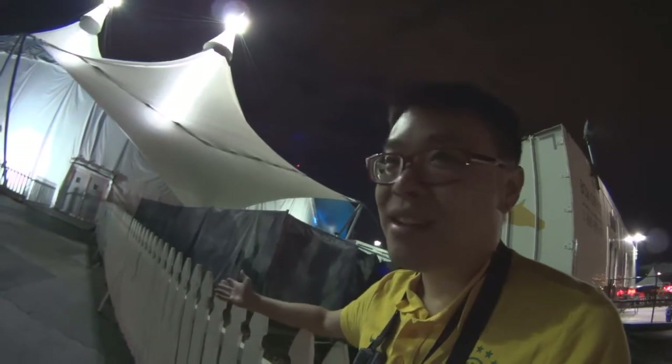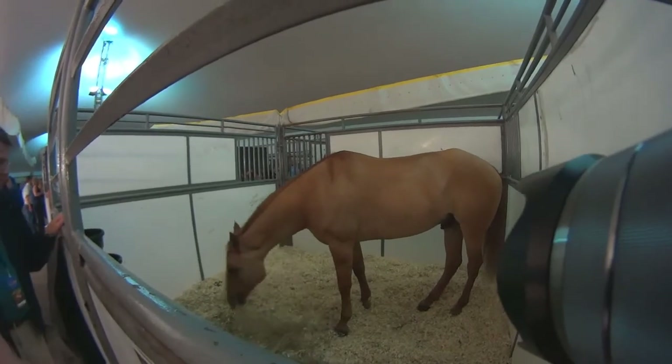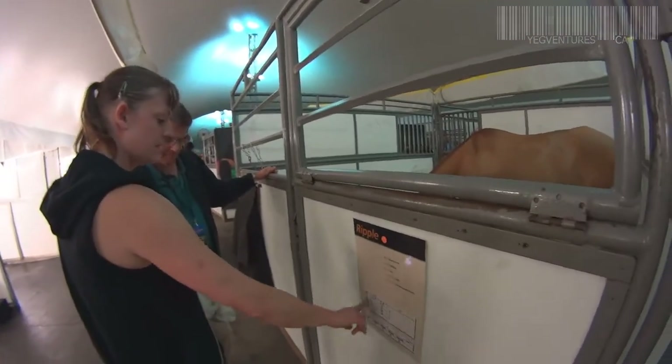They try to mimic grazing because the horses do a lot of work — that's why they feed them lots of hay to mimic grazing. And because they're doing a lot of work, the horses also get grain and supplements in the morning.